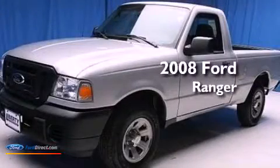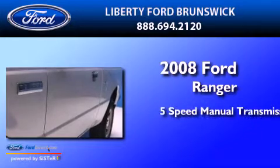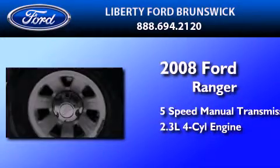This is a 2008 Ford Ranger. This truck has a 5-speed manual transmission and an inline 4-cylinder engine.